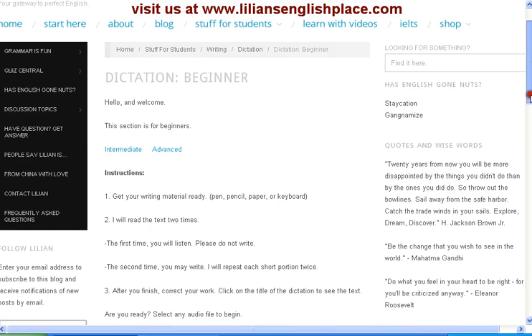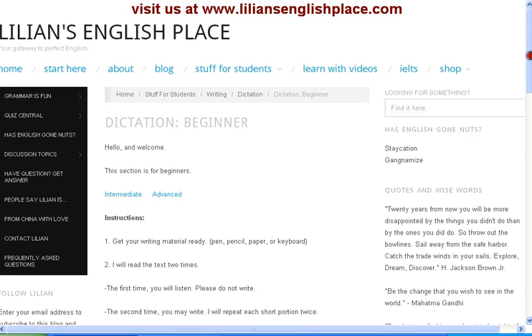We also have this very interesting section called Has English Gone Nuts. Here we have words that have been coined from certain situations that have happened over time.